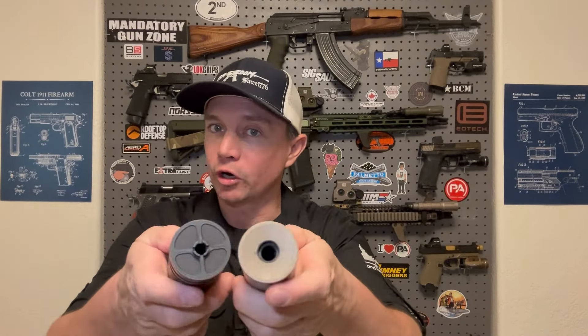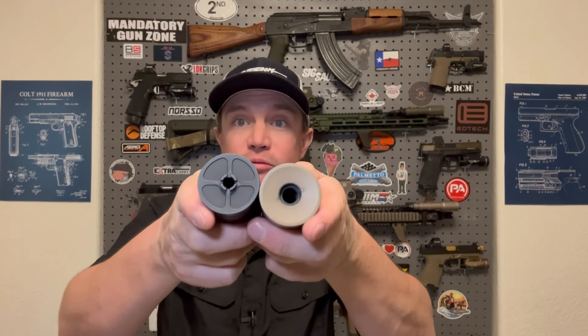There's a little bit more to it as well. If you look at the bore of those two suppressors there is a big difference, and we're going to get into that in just a minute.